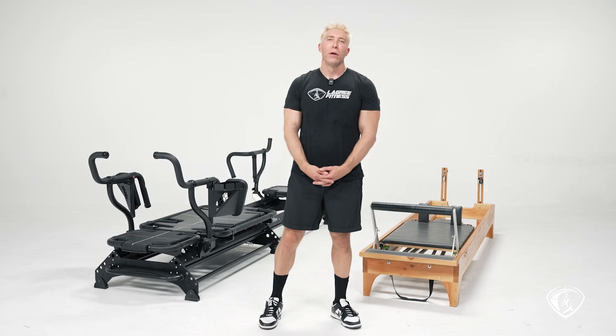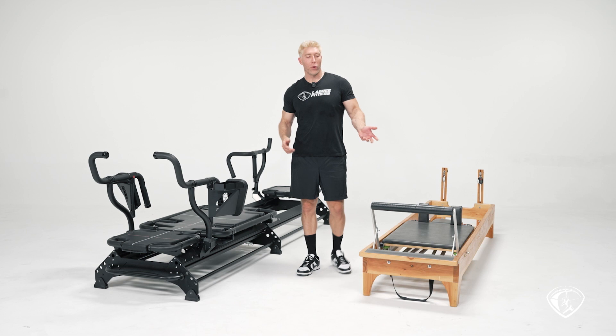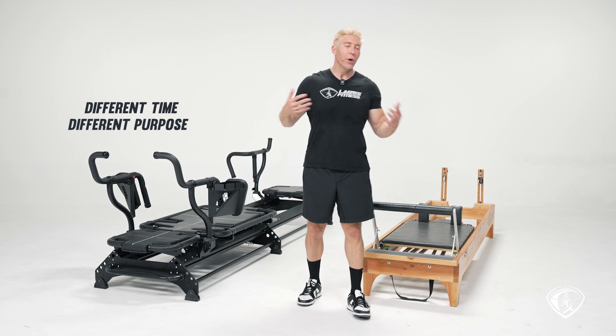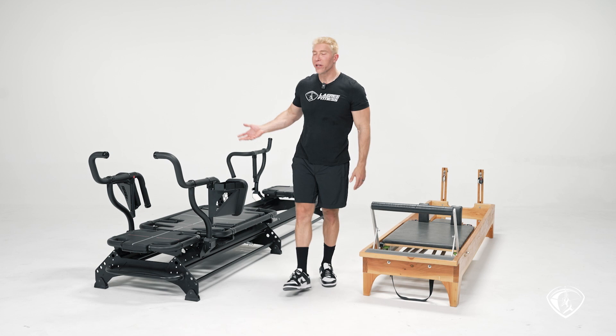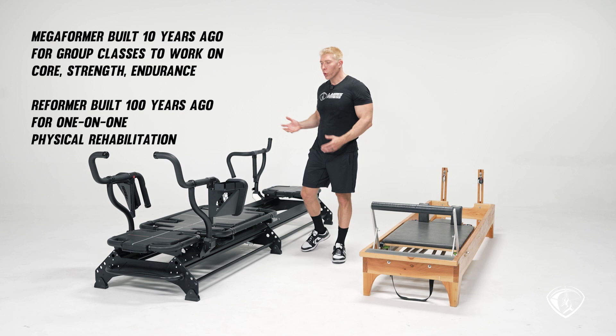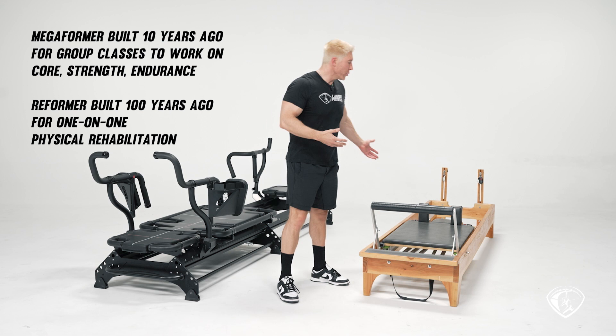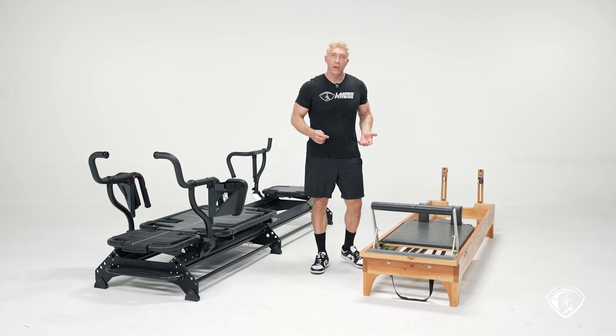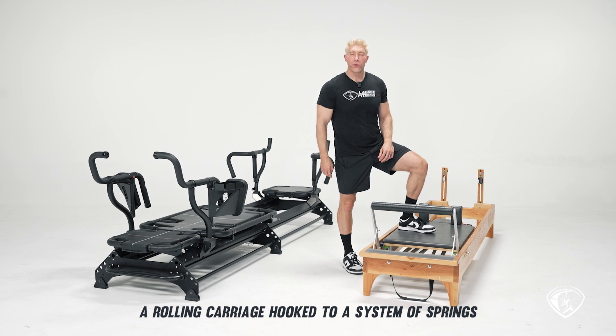I could stand here for hours talking about the megaformer and the reformer, but the main takeaway of this video is this: these two machines are completely different. They were built at different times, for different purposes, with an entirely different philosophy. The megaformer was built about 10 years ago for group training with 20 or more people — a workout that works on your core, strength, and endurance. The reformer was built 100 years ago for one-on-one physical rehabilitation. The only similarity between the two is a rolling carriage hooked to a system of springs.